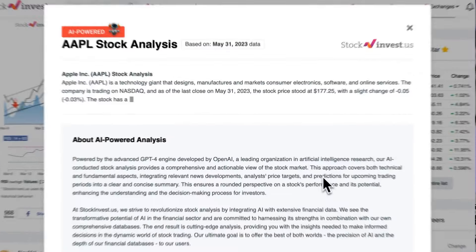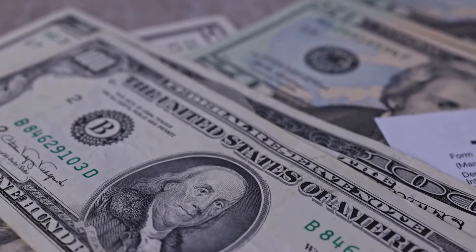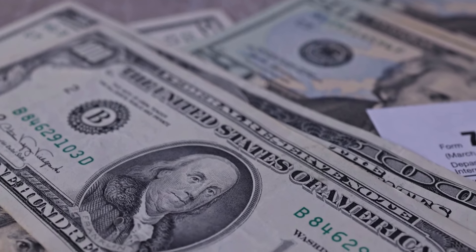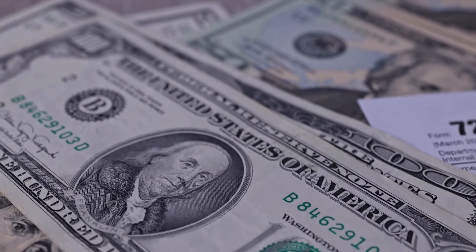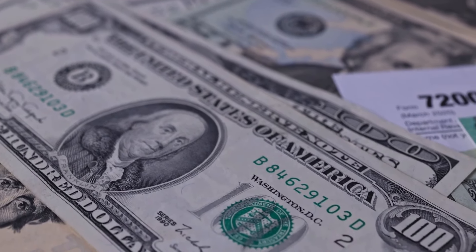Enhance your trading decisions by trying our newly launched artificial intelligence stock analysis tool powered by GPT-4 at stockinvest.us. Leverage the capabilities of AI to obtain free price predictions and in-depth analysis for any one of 25,000 companies worldwide today.